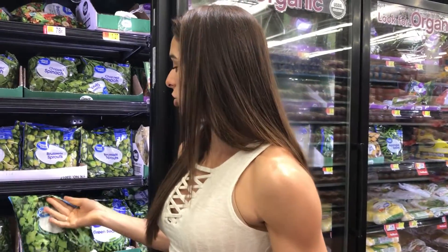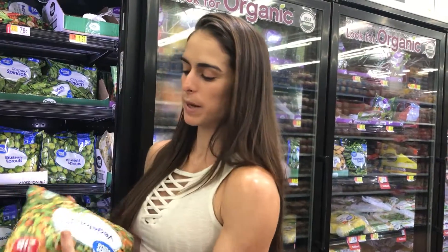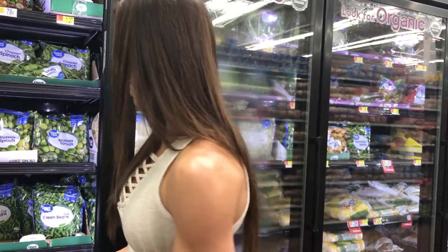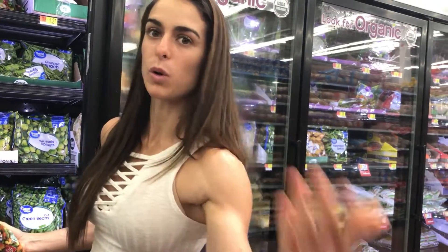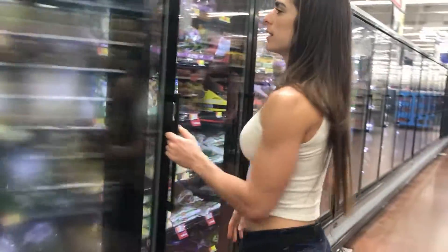Vegetables still have calories guys, and you still have to be efficient at what you're eating and make sure it is the most nutritious things you have. It's okay to have a little bit of higher-carb vegetables, but you have to make sure you eat enough things that are more nutritious and lower calorie if your goal is to lose weight.